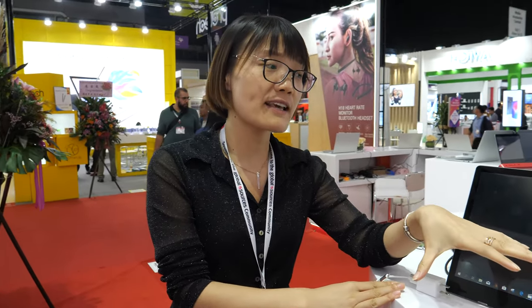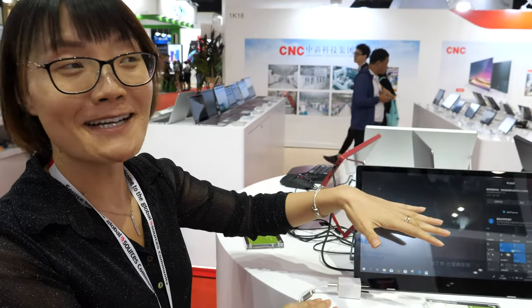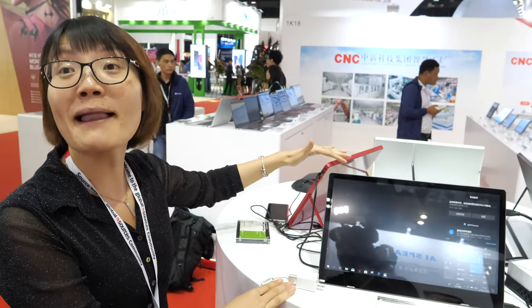If you add a local brand, you can position this as an entry model, this one as luxury, maybe this one as portable normal, and this as portable plus. Adding touch costs around $20 more.